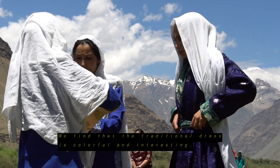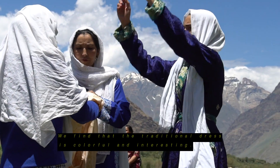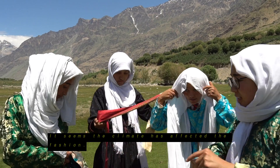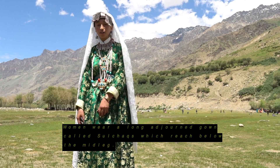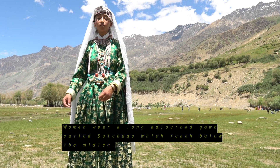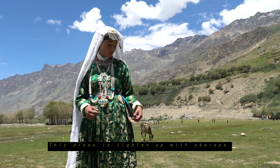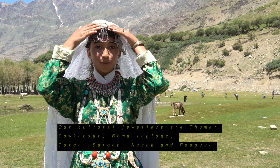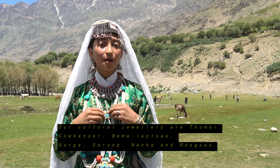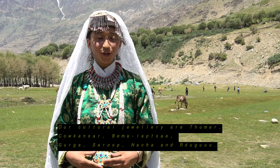The traditional dress of Ladakh is colourful and fantastic, and it seems the climate has influenced the fashion. Women wear a long adrant gown called Solchaks, which reaches below the mid-leg, tightened with a scarf. Cultural jewellery includes Tumar, Kaukanse, Byamalapche, Burga, Serup, Nacha, and Dubu.